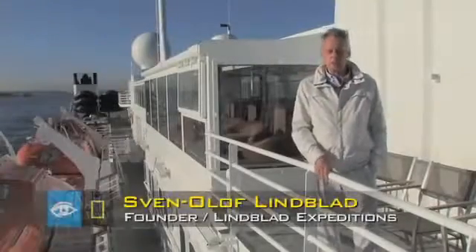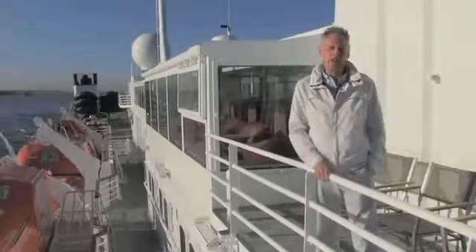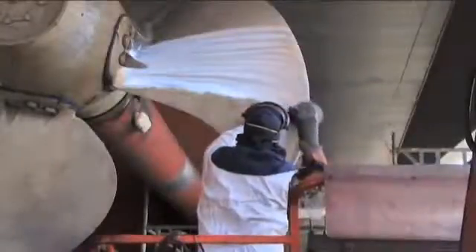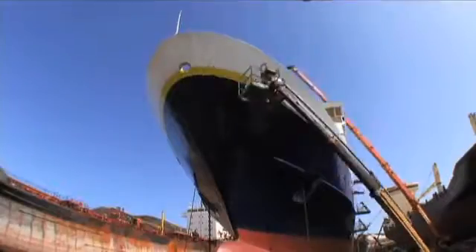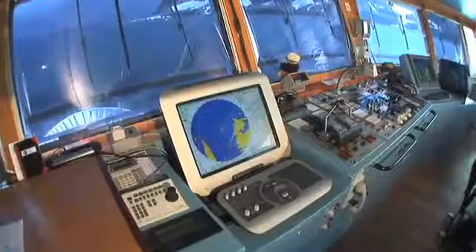Welcome aboard the National Geographic Explorer. This is a ship that has many, many years — 50 years of experience — built into her hull. We've had captains, expedition leaders, chefs, architects, designers, historians, naturalists, all trying to figure out what would be the best possible expedition ship for the 21st century. We'd like to show you around a little bit, and hopefully we'll have the chance to welcome you aboard her one day. She is an extraordinary ship. A lot of work went into her — people who have been involved in the expedition business for decades put in their thoughts, their experience, and I think without question we have the finest expedition ship afloat anywhere in the world.